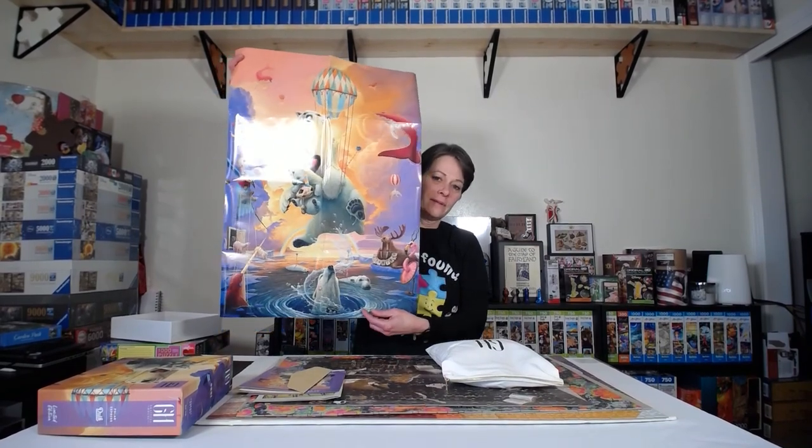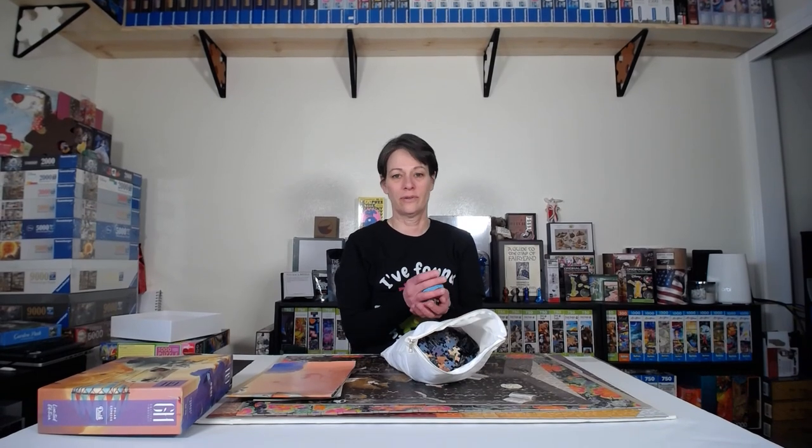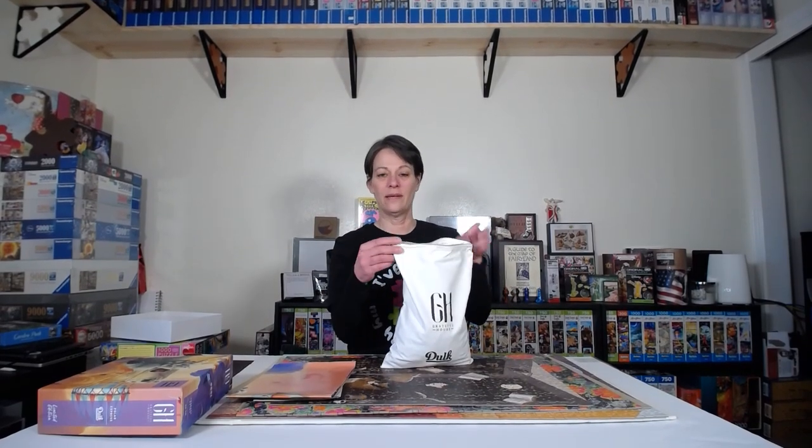See how vibrant the colors are? They're absolutely beautiful. I don't have this one together anymore — I put it together in a time-lapse, which you can see on my channel. The pieces are thick and really beautiful. The only thing is it wasn't super tight-fitting like some puzzles, but did that take away from doing the puzzle? Oh, absolutely not. The pieces are thick, they're vibrant, and these purple pieces are really cool. Would I buy more puzzles from Grateful House? Absolutely.